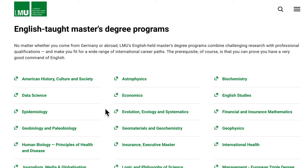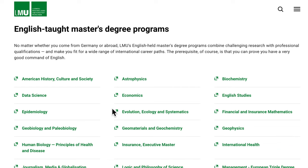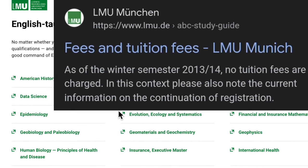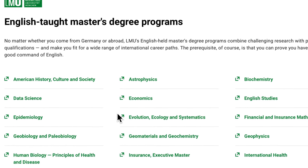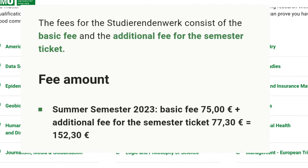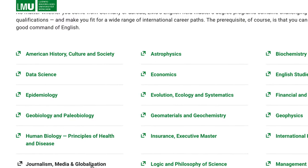Before you leave this video, I need to let you know that for applications to LMU there are three different types. There are those where you apply directly online on their portal. There are those where you fill a physical application form and send it by email or post together with the required documents. And there are also programs among these 31 where the application deadline already passed in April or February. So make sure the program you're applying to is not one that requires a physical form.